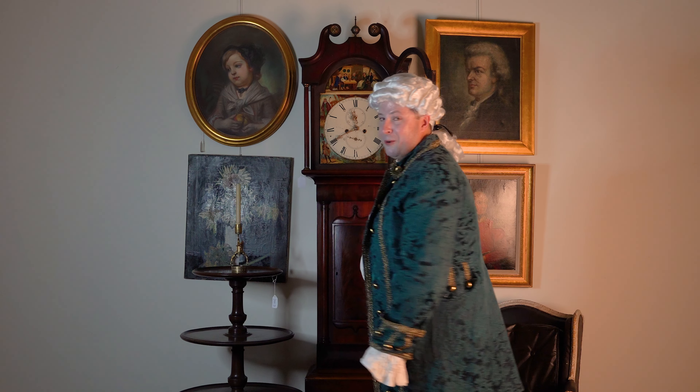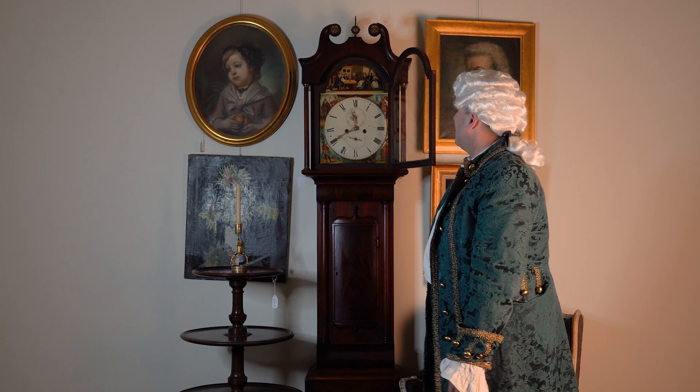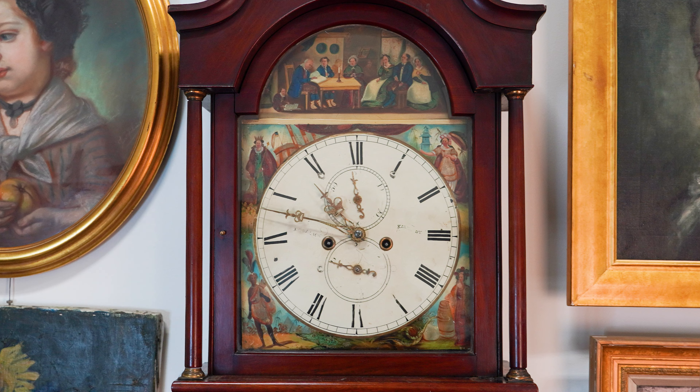Oh hi there! I'm Luke with Leland Little and I'm excited to show you a piece in our November 3rd auction. Before me is a George III mahogany tall case clock circa 1800. What's unusual about this and sort of haunting is on the face.